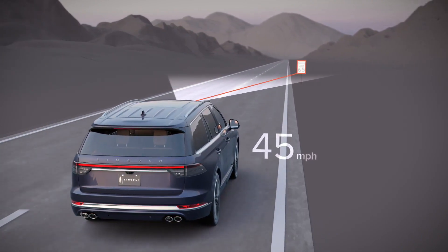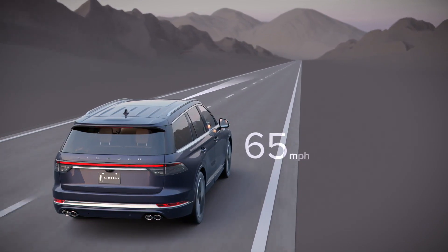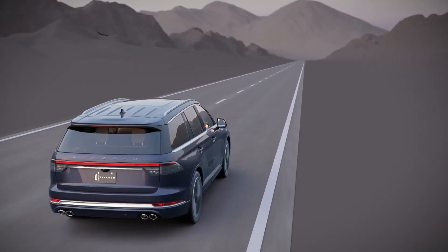When the camera detects a change in the speed limit, Aviator automatically adjusts to the new speed, making cruise control more effortless than ever before.